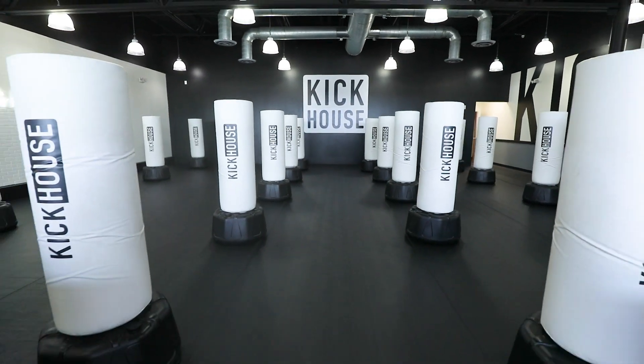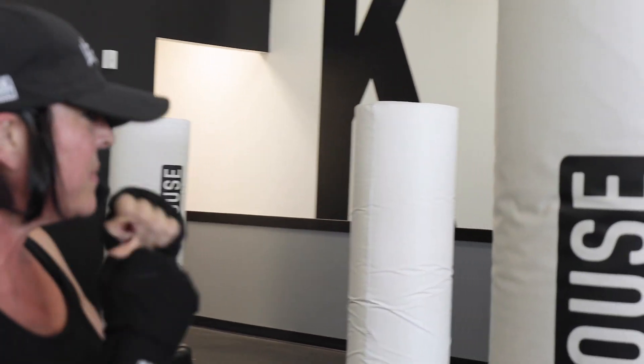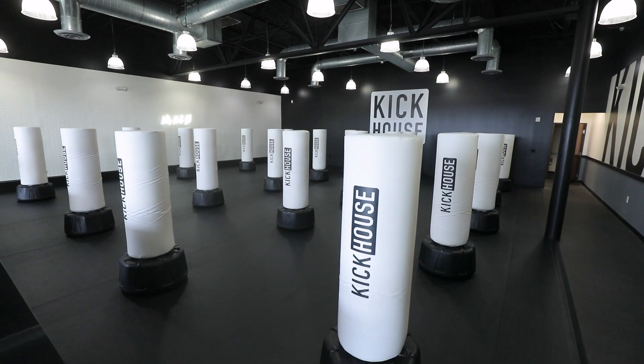A lot of our members are punching on these bags all day, so really having something that would last a really long time, plus that looked really great aesthetically in our studios.